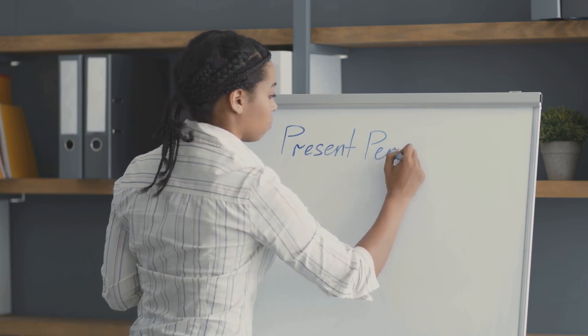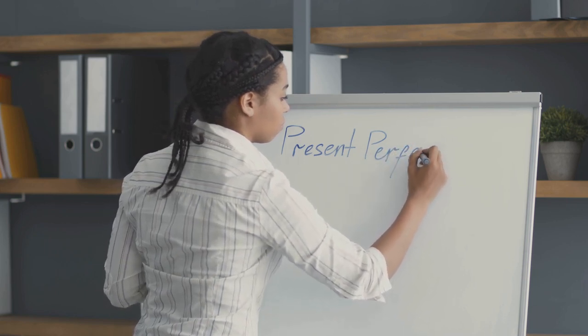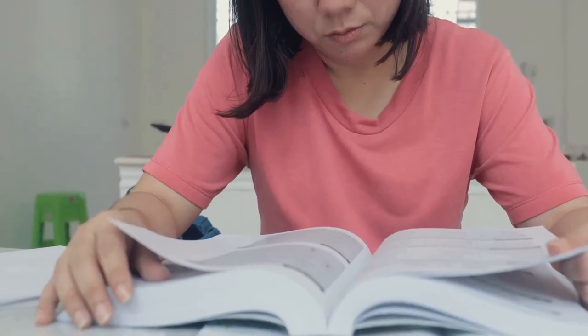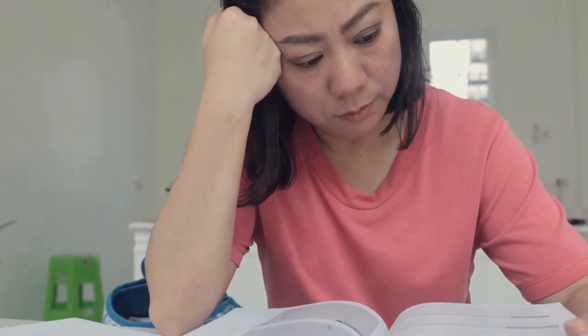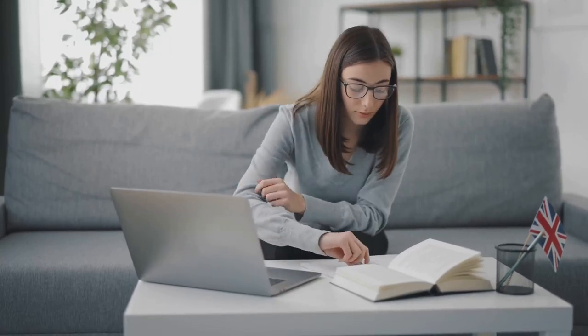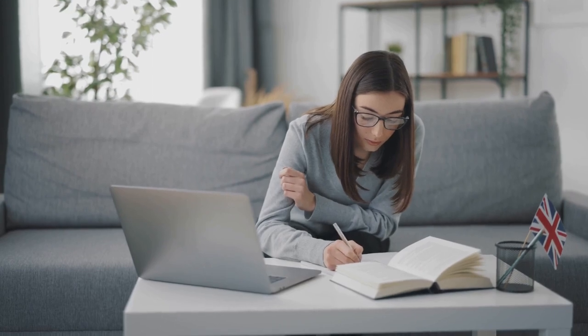Tips for maximizing efficiency. Consistency is key — study at the same time each day to build a habit. Active learning: engage with the material actively by speaking aloud, writing sentences, and using new vocabulary in conversations. Use English in daily activities — think in English, label objects in your environment, or try to follow recipes or instructions in English. Reflect and adjust: regularly assess your progress and adjust your focus areas as needed. Remember, progress in language learning is gradual. Celebrate small victories and stay motivated by setting mini-goals.